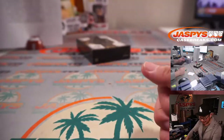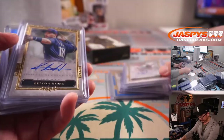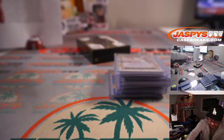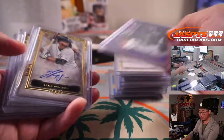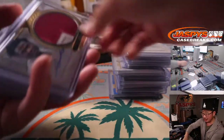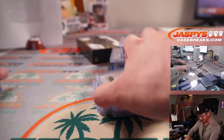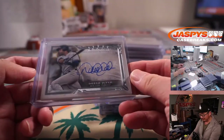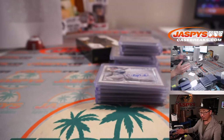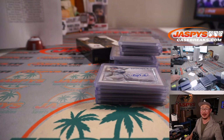Thanks very much everybody — what a case! The Jack Flaherty, Keston Hiura, one out of five Bryce Harper, the Arozarena rookie, the silver signatures Will the Thrill, Frank Thomas the Big Hurt, Aristides Aquino patch auto, Will Smith the Fresh Prince of Bel-Air, the Bob Gibson, and of course the Derek Jeter. Wow, nice. Thanks everybody for watching, thanks everyone for getting in. I'm Joe for JazpysCaseBreaks.com — see you next time for the next break. Bye-bye.